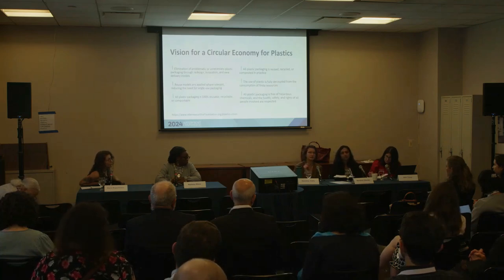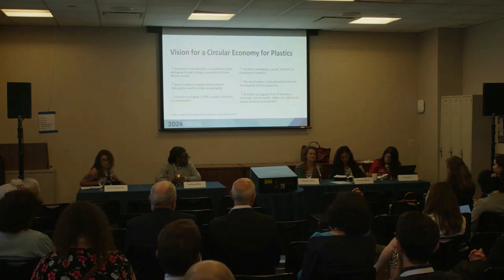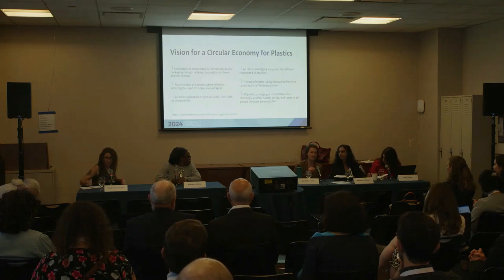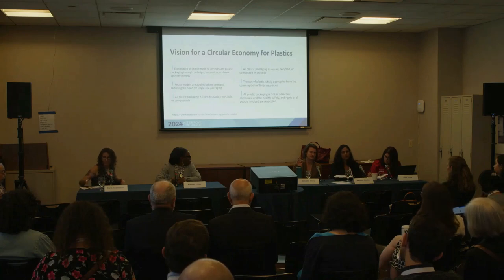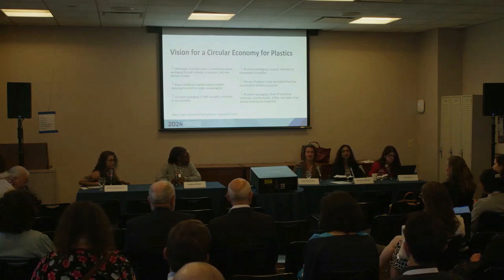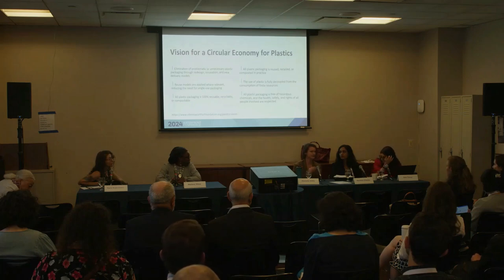EPR is now enacted in the EU. It's a little early to tell what impact it will have, but it is a really critical policy. The challenge right now is it's happening at the state level in different iterations. There are four states with EPR in the US: Colorado, California, Maine, and Oregon. They're quite different from each other, and it's hard for businesses to engage with separate policy in each state. We need more federal and global legislation.